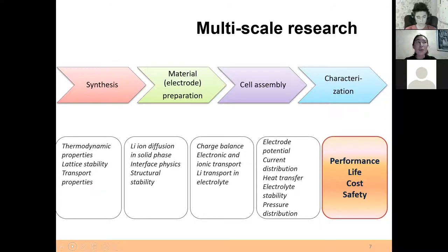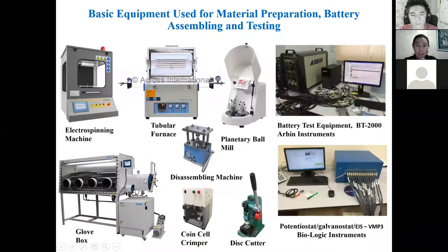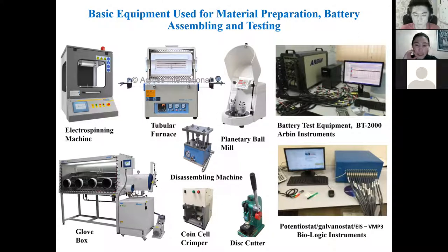We also aim to bring down the cost and improve the safety of the batteries, which is a very important issue. Now, Nurbol and Nurjan will be helping me to show the labs. I will stop sharing the screen.